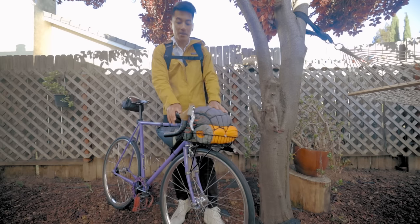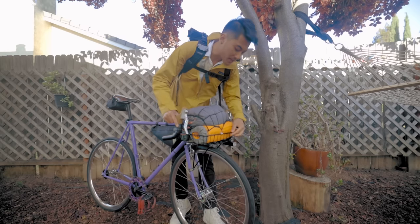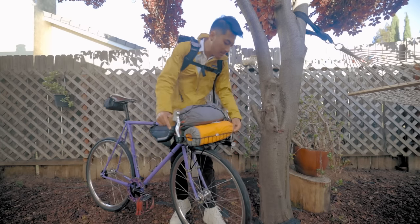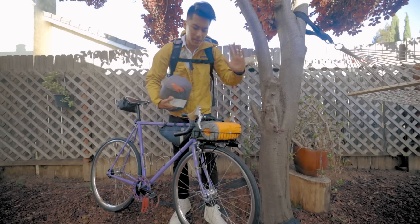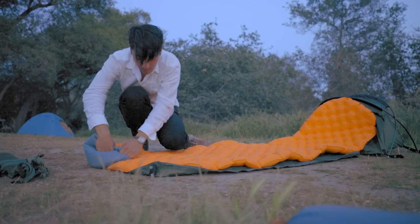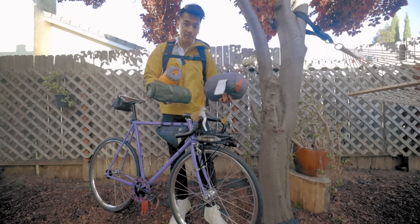If you want to check out my exact setup, click the card above where we do the bike check. The stuff I'm carrying on the bike — we have my sleeping kit in the front basket. Got a sleeping bag — by the way, all the stuff is linked in the description — a sleeping mat, and a bivvy.